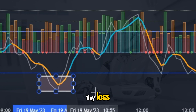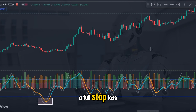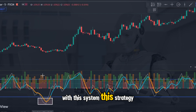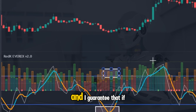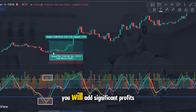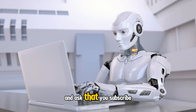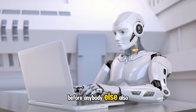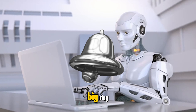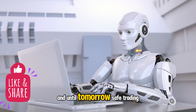Sometimes you will take a tiny loss, but trusting the indicator will make sure that you will virtually never see a full stop loss with this system. This strategy is probably the most profitable strategy that I have taught you so far, and I guarantee that if you start trading it you will add significant profits to your trading account. All that's left is to thank you for watching and ask that you subscribe to the channel so that you get tomorrow's strategy before anybody else. Please give the bell a ring and give the video a thumbs up and a like. Until tomorrow, safe trading.